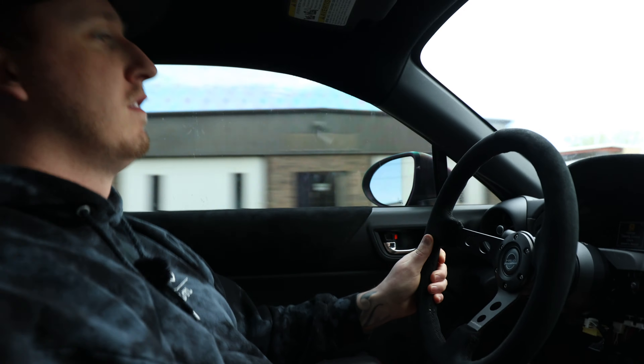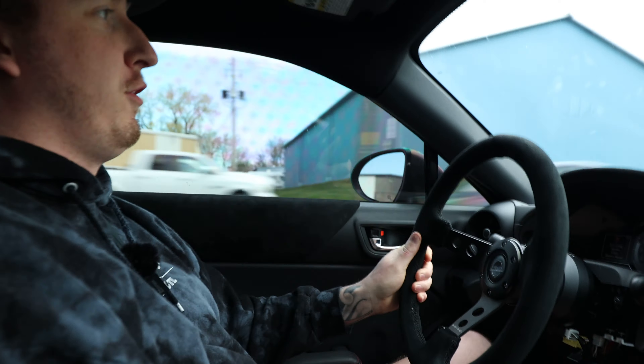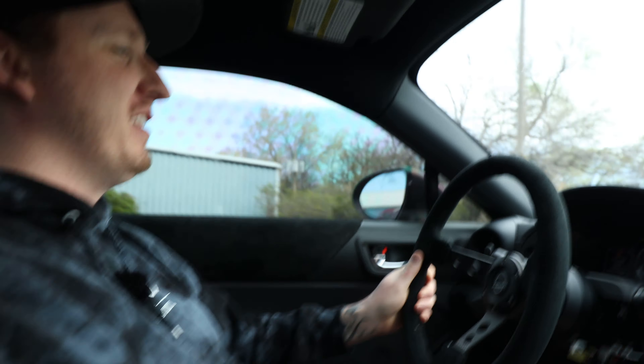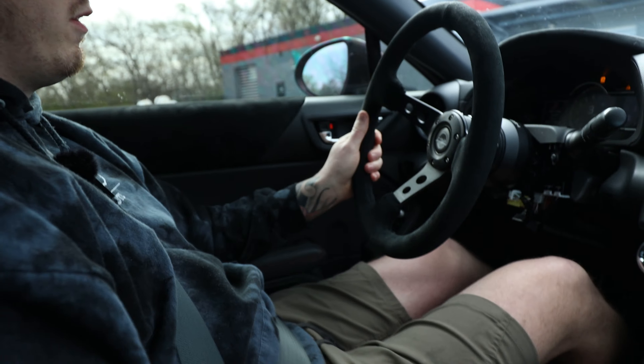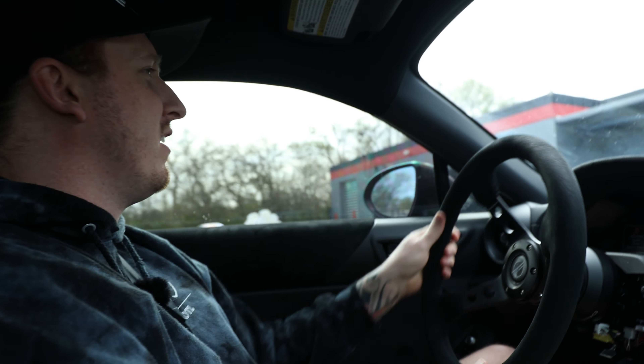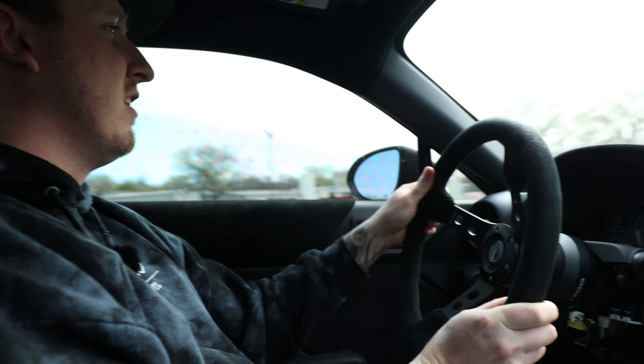We're at 60 — dude, they're not slow. It's not a slow car. They feel awesome. It's a drift car right now. Look, you've got a drift button. There's a drift button — you just hit that, put gas in, and then let go of the clutch.